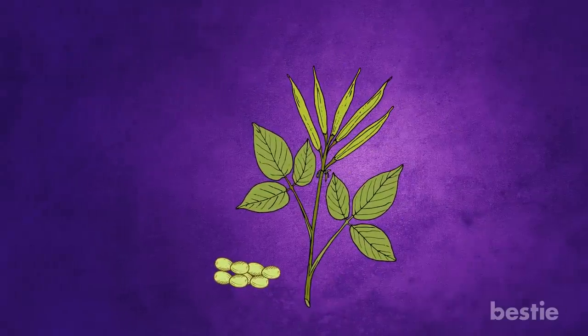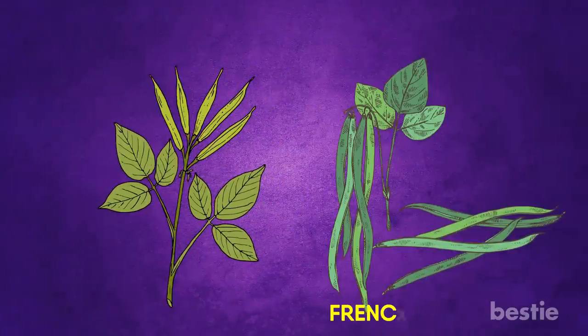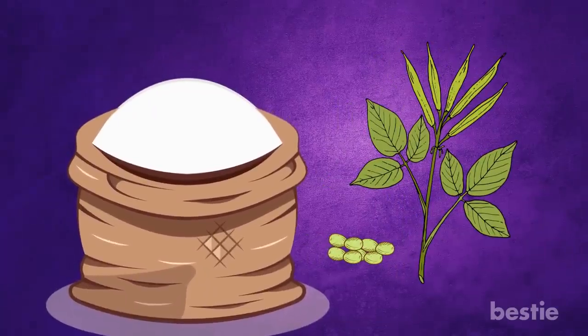Guar gum is something you may not have heard a lot about. It's made from the seeds of the guar plant, generally found in Asia and the USA. Guar plants are like french beans, though they are a little smaller and flatter in size. The seeds are pounded and processed to a powder form to obtain guar gum.